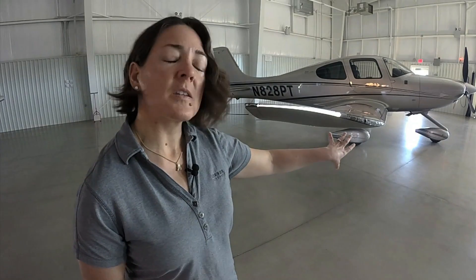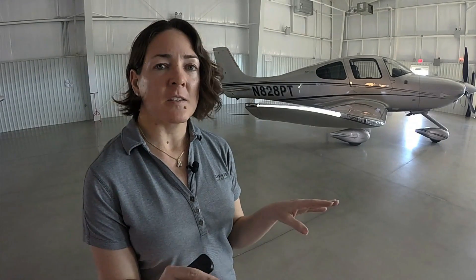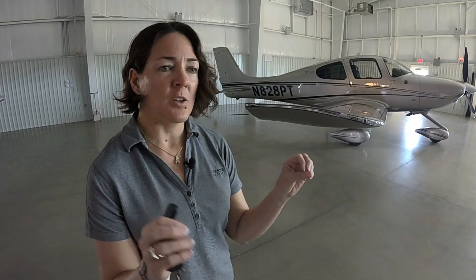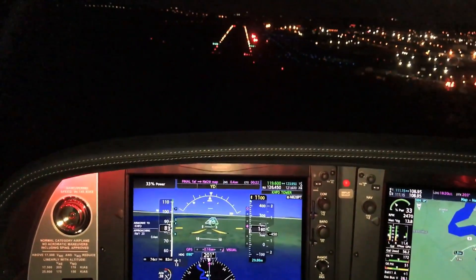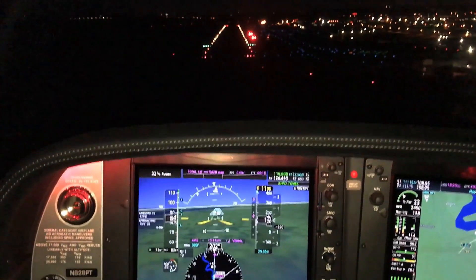The landing lights on the wingtips have a wigwag functionality: as you climb out past 300 feet, they go from steady to alternating left and right, staying in that wigwag mode throughout your flight. When you come in for landing and descend through 300 feet, they turn to solid. This makes you much more visible when flying and in an airport environment — and they're super bright and super beautiful.